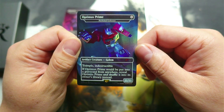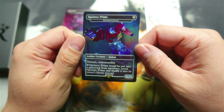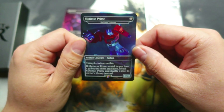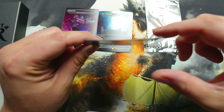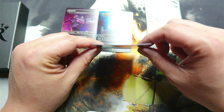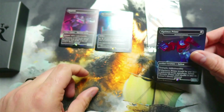And then lastly, Optimus Prime — 4/11 and 11/11. Artifact creature Golem. Trample, Indestructible. And if you would be putting it into a graveyard from anywhere, reveal Optimus and shuffle it into its owner's library. So we do have a little bit of the Pringle Chip bend going on there, but it's not too bad — could be better.